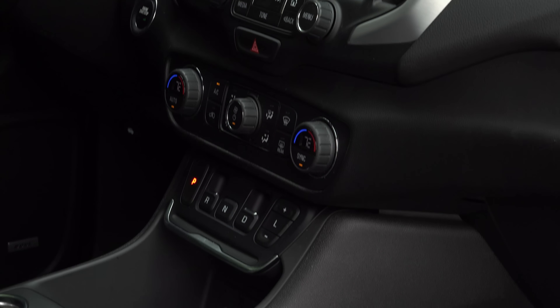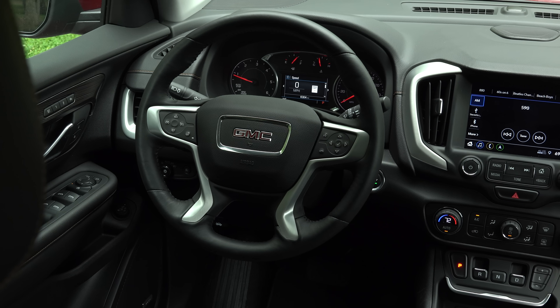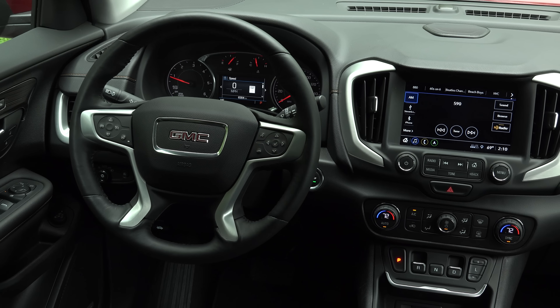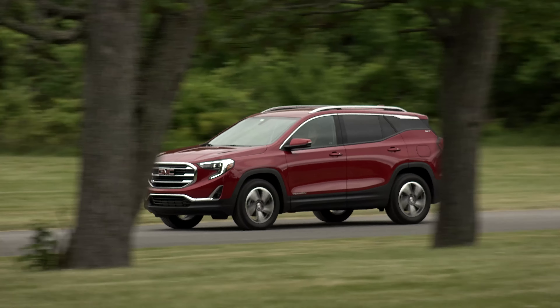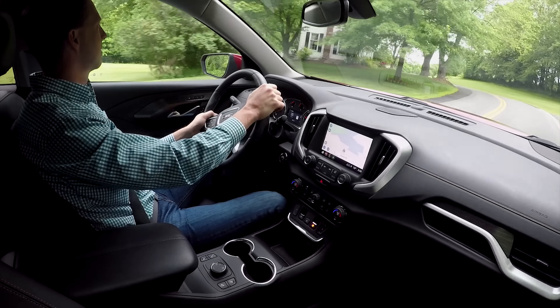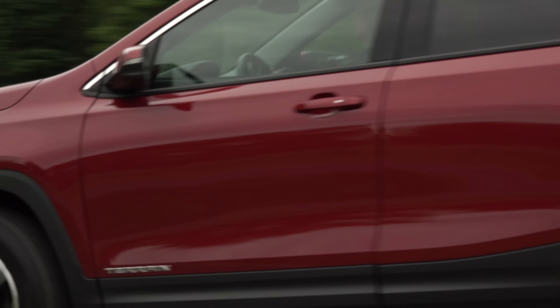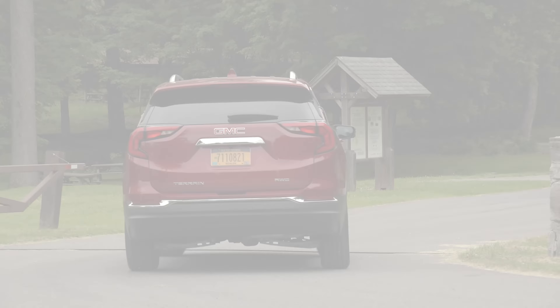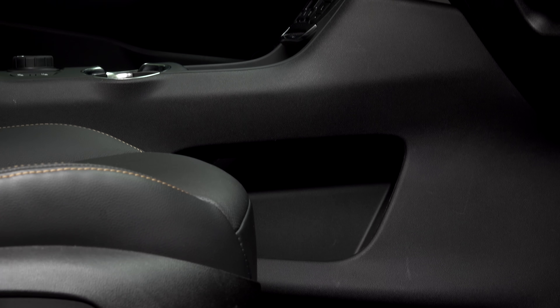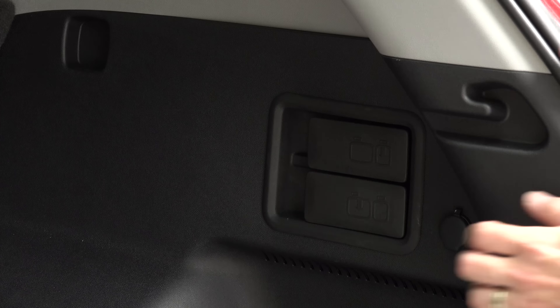Available in 2 trims and priced from around $35,000, I have the top trim SLT diesel which adds a hands-free liftgate, heated steering wheel, power passenger seat and memory settings. With all-wheel drive and 2 big packages focusing on infotainment and driver assist features, this one checks in at $39,510. The Denali treatment is not available here.